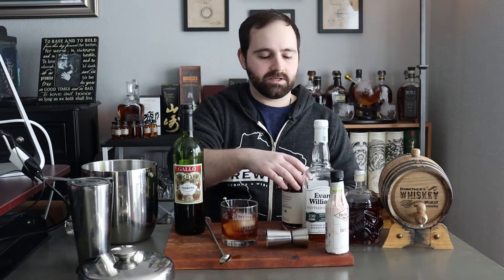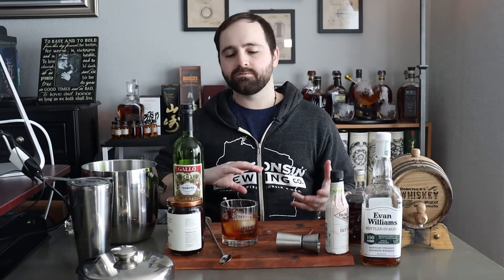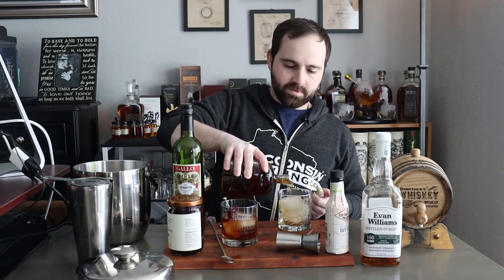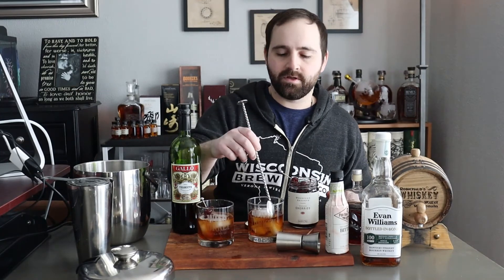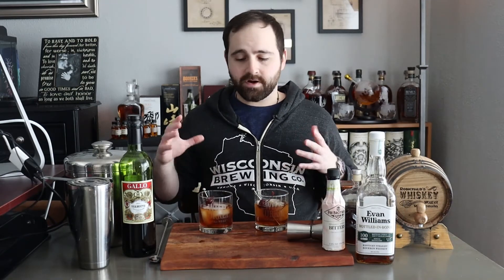Now I'll let this sit for a few seconds and pour the barrel-aged one in the same type of glass with the same amount of ice, keeping everything as close to similar as possible, add some cherries, and then compare them. I'll also stir the barrel-aged one to bring the temperature down and dilute it just a little bit. Alright, so now we have our two Manhattans.